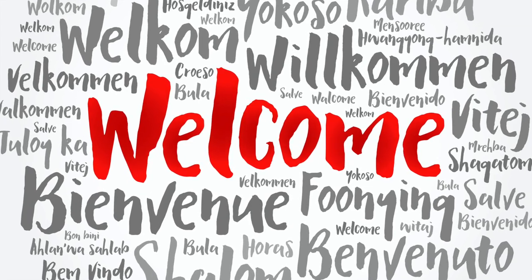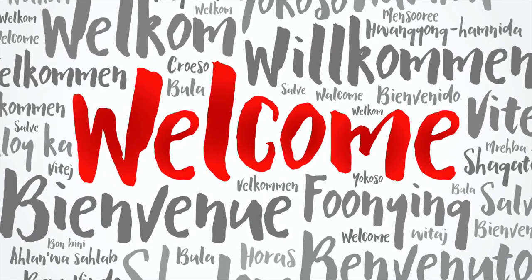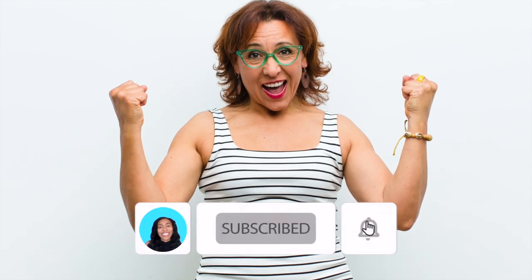Hey Financially Free Fam and welcome to Darcy's Business. I have a good one for you all today.